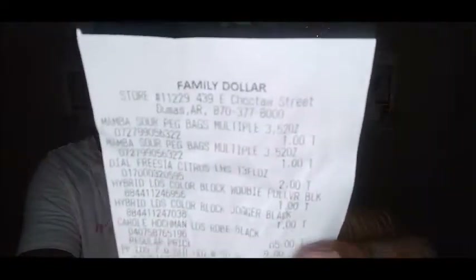Hey girl, hey! Welcome back to my channel. Tonight I'm coming in with a Family Dollar haul. I'm going to try on these clothes that I found on the clearance aisle. Some of the stuff I'm going to show you was one dollar — believe it or not — and I will show you because I do have my Family Dollar receipt right here.